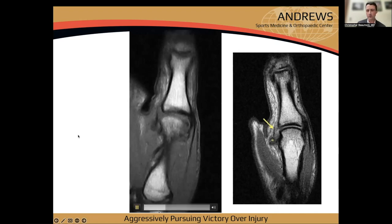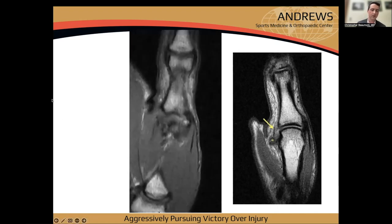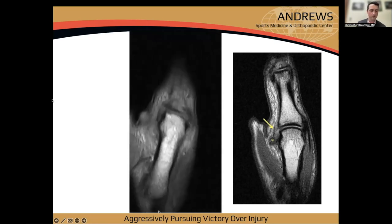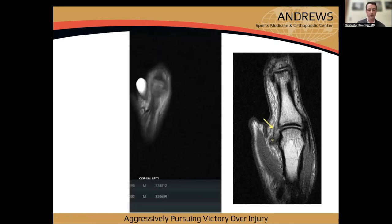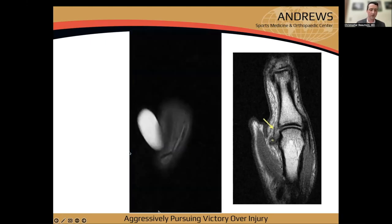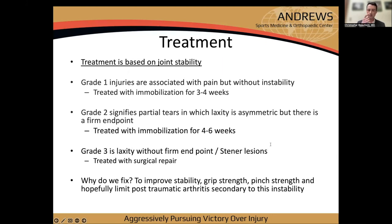The ligament doesn't run purely in the coronal plane — it goes dorsal to volar, so you need to look in multiple planes on MRI. MRIs are helpful but costly and time-consuming. Many patients arrive with one already, but if seeing them fresh with gross instability, the stress radiograph is really all we need.